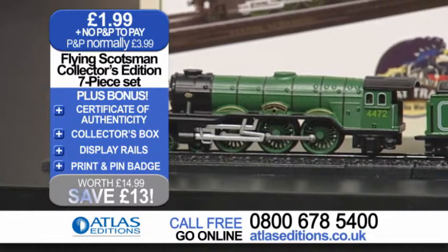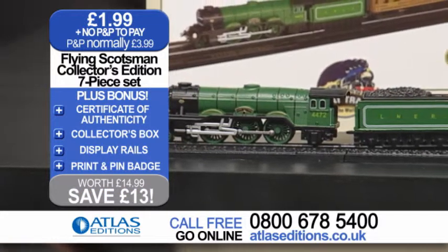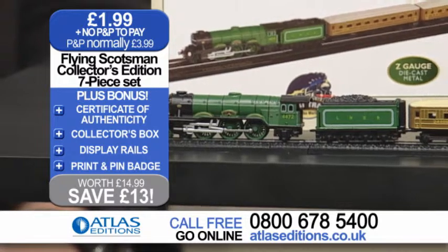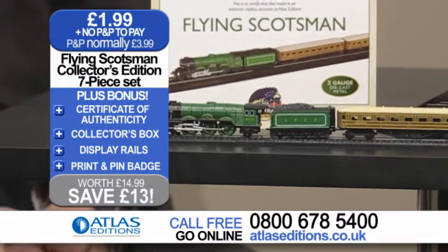It was reliable, it was fast, and of course the bottom line is it was just a great looking train. This model we have right here — you can see how stunning this is. We have seven pieces in it. Talk us through what's inside.